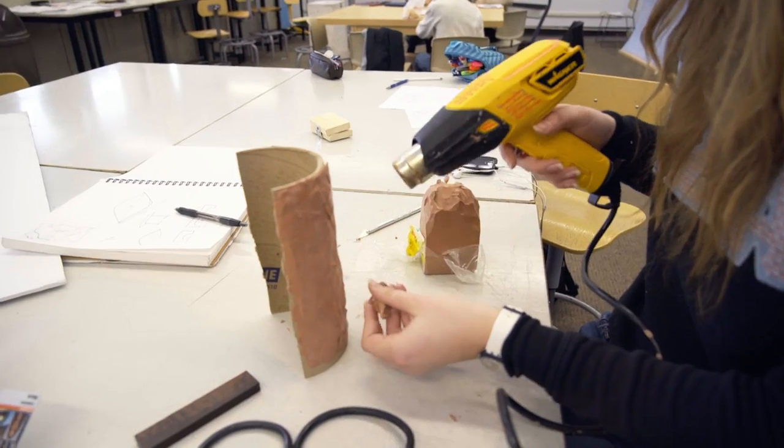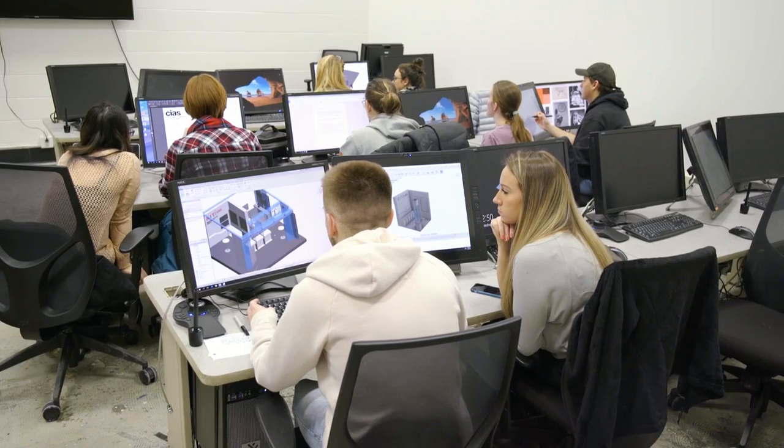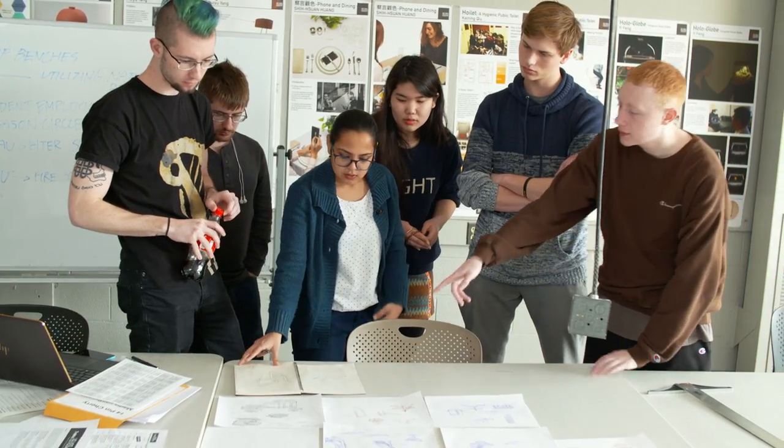Developing a design solution to a problem in the community or in the world in some way, and they're exposed to the real parameters associated with any professional project.